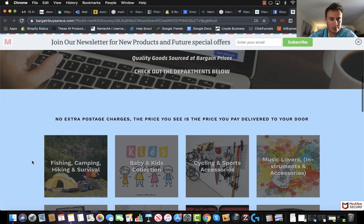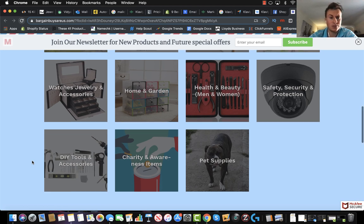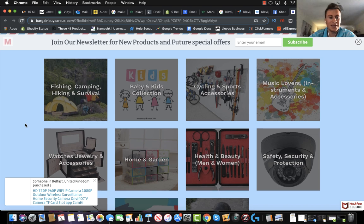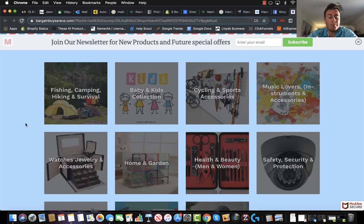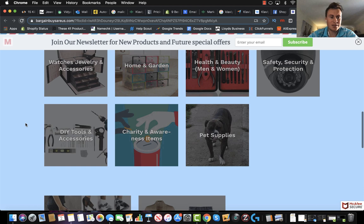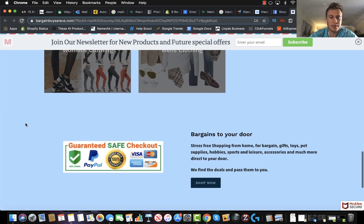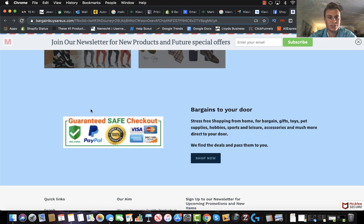Moving on, we go back to the blue background and there's a load of different collection images here. The images themselves are really good — they look high quality, they're not pixelated at all. By the looks of things he's listed every single product collection. What I would do is just pick the most popular four you're trying to push, because especially on a mobile phone, getting to the bottom of the page would mean scrolling quite far. I would remove all of them except for maybe the top three or four collections. With the background too, putting a white background here would make the store look a bit better.